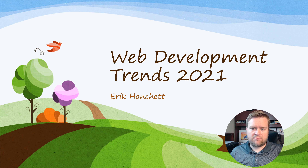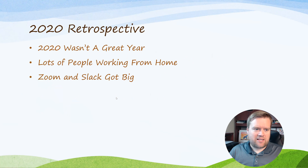All right, here are my web development trends for 2021. I picked this presentation because this is what we want to see in 2021 — we want green fields, we want things to be great. I have a lot of hope for 2021, so let's take a look.